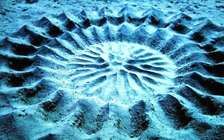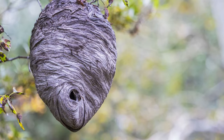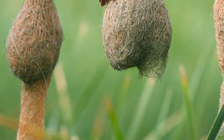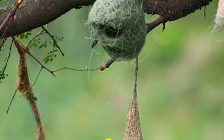And there you have it — the top 10 most amazing nests in the animal world. Which one surprised you the most? Let us know in the comments below. Don't forget to give this video a thumbs up if you enjoyed the tour of these incredible animal architects. Until next time, stay wild and stay curious.